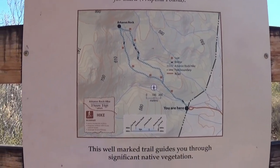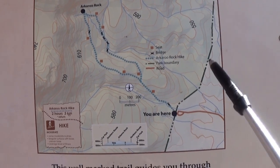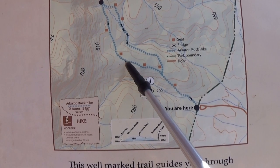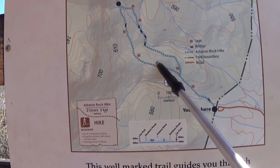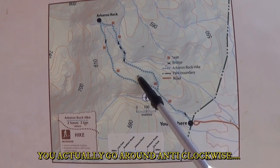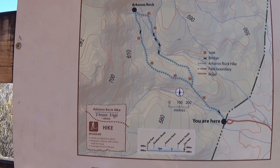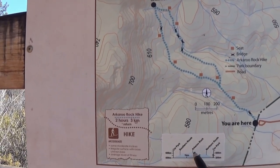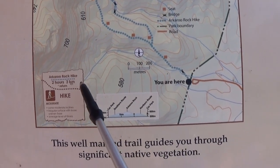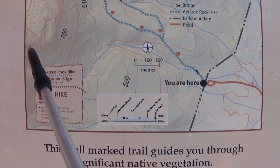So we're at the information bay at the moment. This is where we're going to go — down here at the car park. There are two parts of the track: you go up to Akaroo Rock up here, then come back down the other track down there, and come across some bridges. It's only a 600 metre rise between here and the rock — about three kilometres, two hours return.